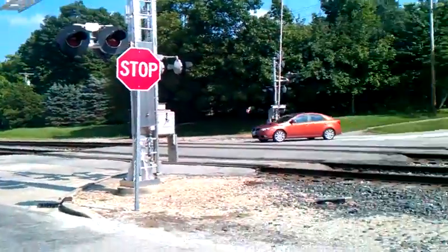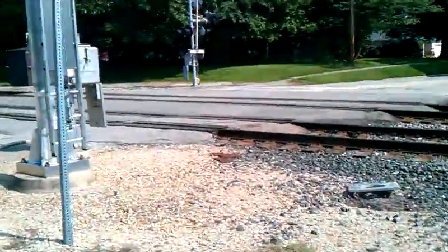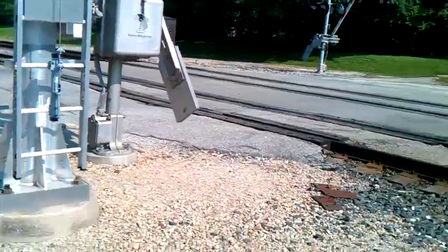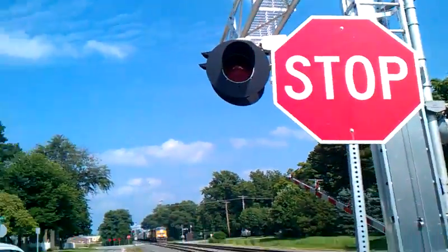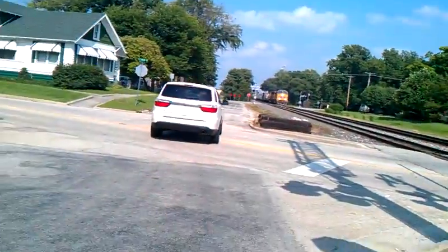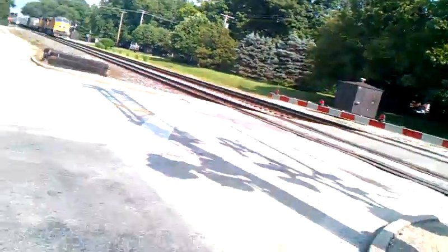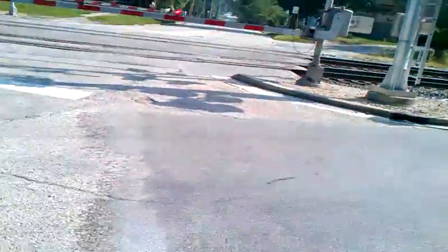That light over there ain't LED, but these are. Turn around here. That sight ain't LED over there. These are.